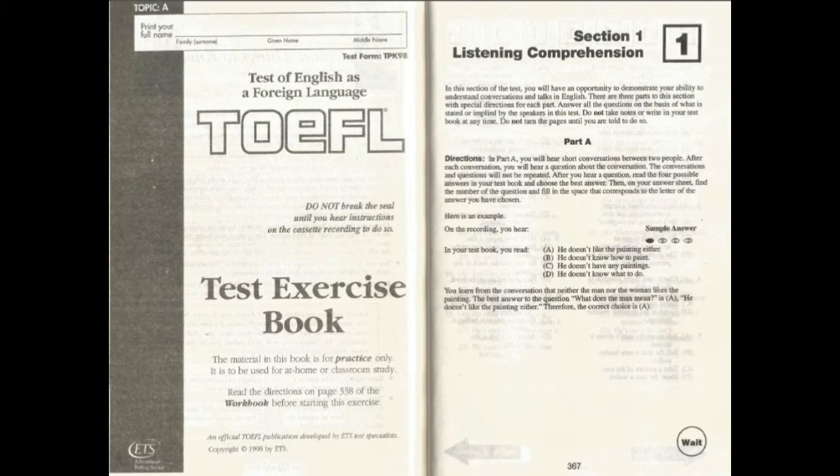Go on to the next page. Now we will begin Part A with the first conversation. Number one. 'Have you been to the new gym since it opened?' 'Are you kidding? Tomorrow's the deadline for my project.' What does the man imply?